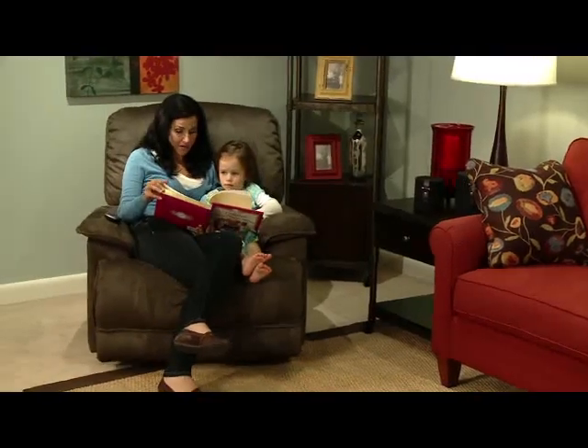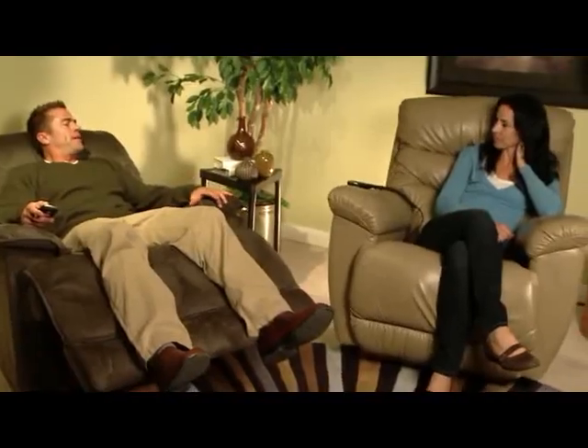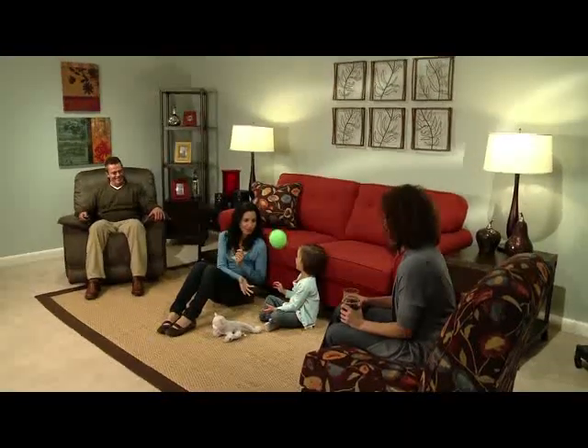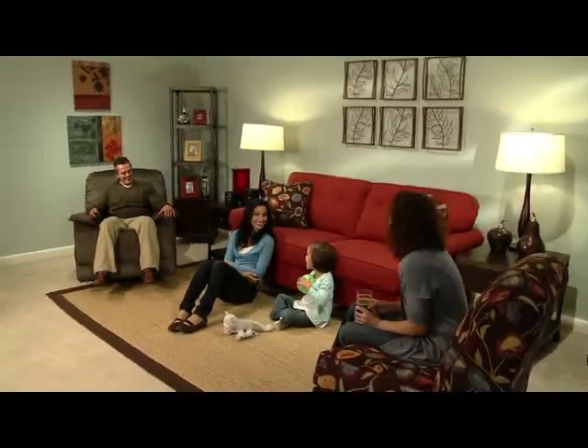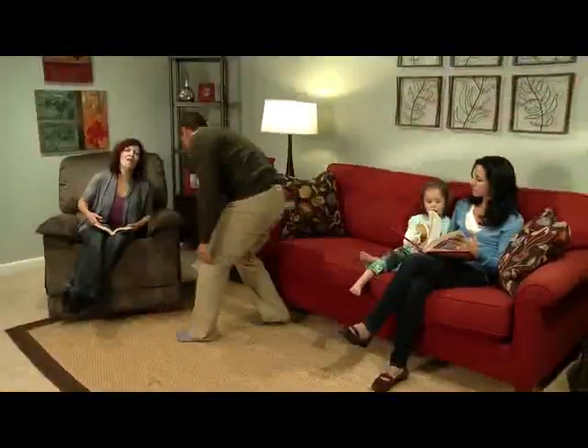With the Power Recline XR, enjoy a relaxing rocking motion just like with all other genuine La-Z-Boy recliners. At La-Z-Boy, we're also dedicated to your family's safety — for example, the footrest on the Power Recline XR will not close if an object is in its path.